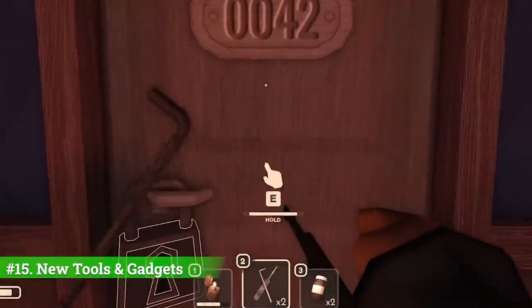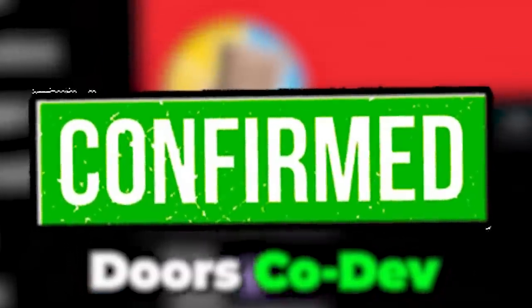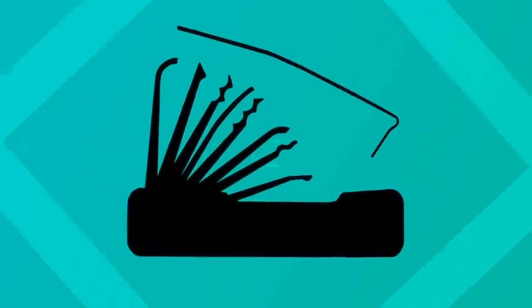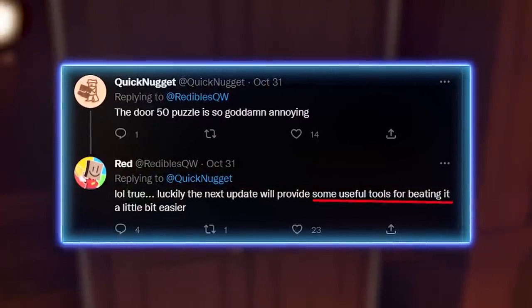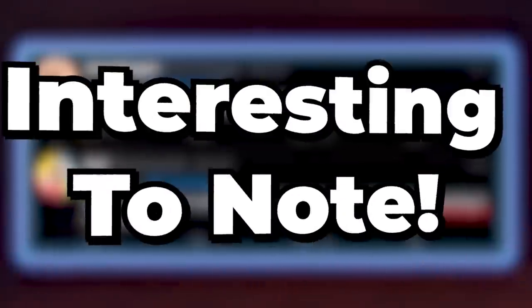Number fifteen: more tools and items are going to be added within this next update. Co-developer Readables has confirmed that these new tools will make key rooms way less of a pain, presumably hinting at a universal multi-use lockpick. There's even an item that's supposed to make door 50 easier within the library, which is interesting to note.